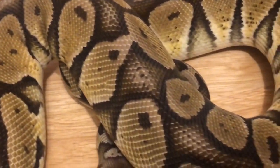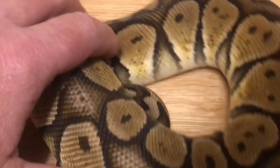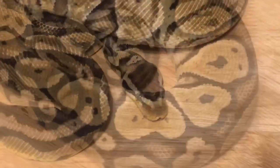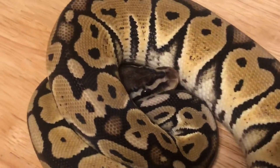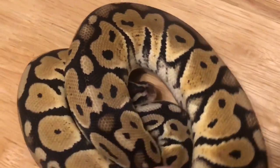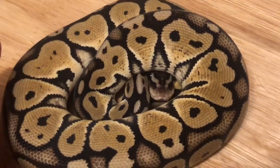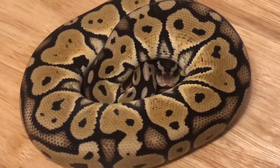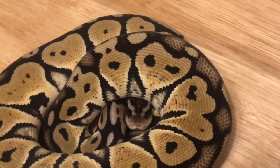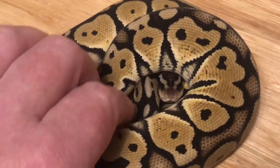This male actually sired two Pastel Het Red Exanthic and two Spider Het Red Exanthic in the 2019 season. Here is actually the only female Pastel Het Red Exanthic I have left from that clutch. As you can see, she looks just like dad — a little more vibrant as a hatchling, though as they age they do fade a little bit in color. Beautiful animal.